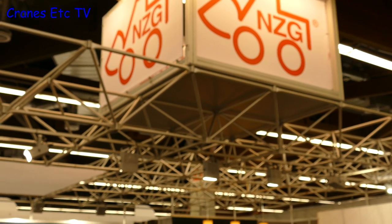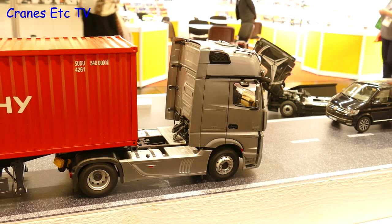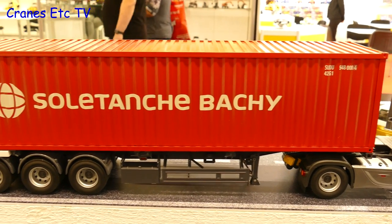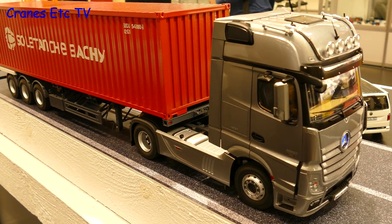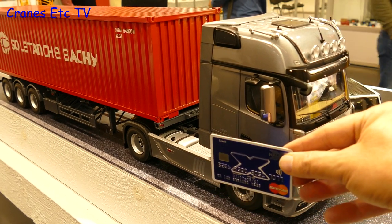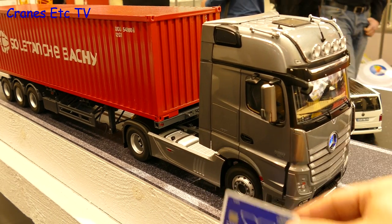Also displaying at the Toy Fair was NZG Models. Last year they produced their big 1-18 scale Mercedes-Benz Actros tractor, and this year there's a prototype trailer and container to go with it. The trailer will be modified for single tyres rather than the doubles used on the prototype. The size and weight of this model suggests you'll need a credit card to pay for it.